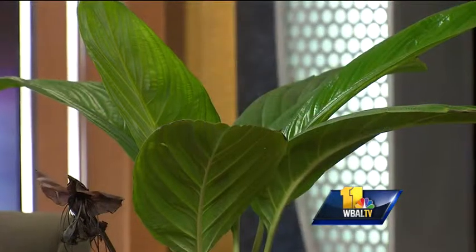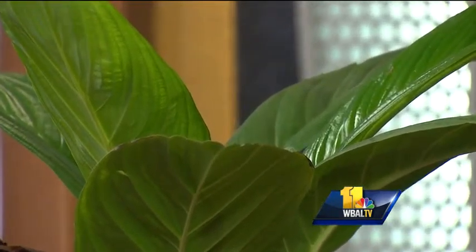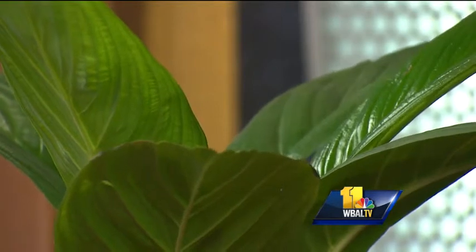Kerry Engle from Valley View Farms is here to answer your plant and gardening questions. Good afternoon. You have a bat flower. This is a bat flower — it has a bat shape.